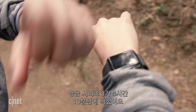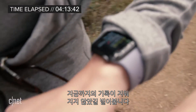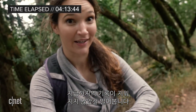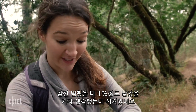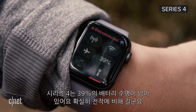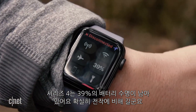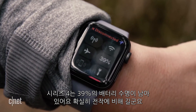The Series 3 just died at 4 hours and 13 minutes. It was at 1% and I thought I had time to stop the workout, but it just died. The Series 4 is still going with 39% battery life — that's a significant increase over last year's Series 3.